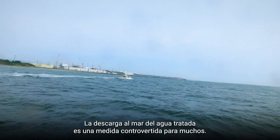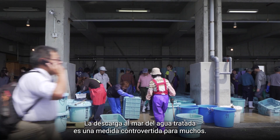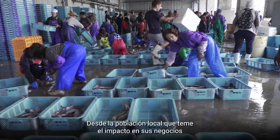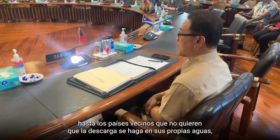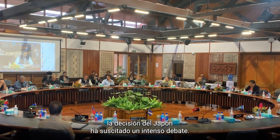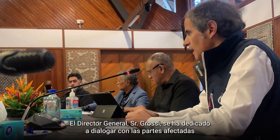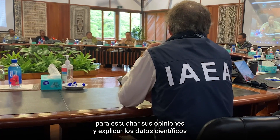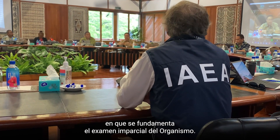The treated water's release into the sea is a controversial step for many people. From locals fearing the impact on their businesses to neighbouring countries not wanting the water released into their backyards, there has been much debate about Japan's decision. Director General Grossi has spent time talking with those concerned to hear their views and explain the science at the core of the agency's impartial review.